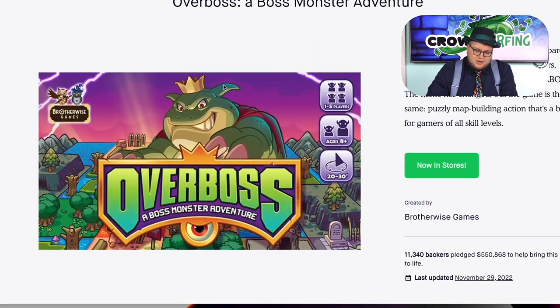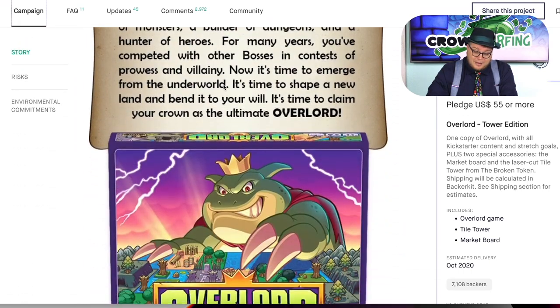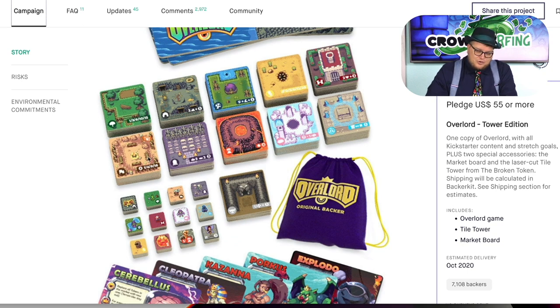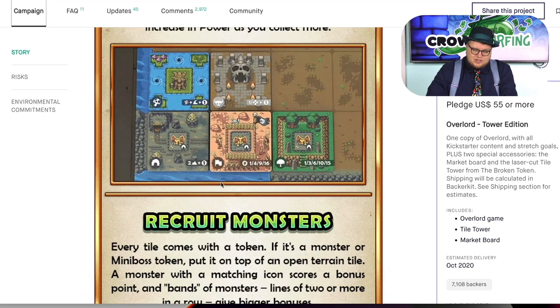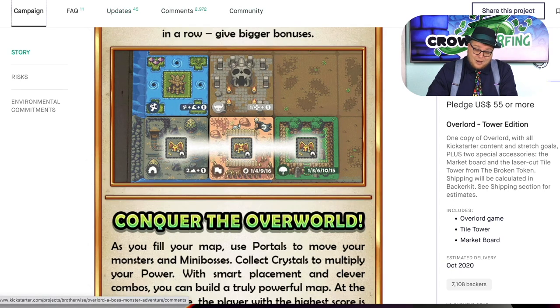Overlord: A Boss Monster Adventure from Brotherwise Games. I did not really care for Boss Monster, but I really enjoyed Overlord. You're placing a tile and placing a monster on a grid in front of you, trying to get monsters into the correct spots. You get points for the monsters and for the tiles. It still has that 32-bit pixelated artwork, but I like it. There are also bad guys that help you score different points at the end of the game. It's pretty fun. This is a genre that's a little crowded right now — fill in a grid and score points — but this one I thought was pretty nice and I put it in the Dice Tower library.